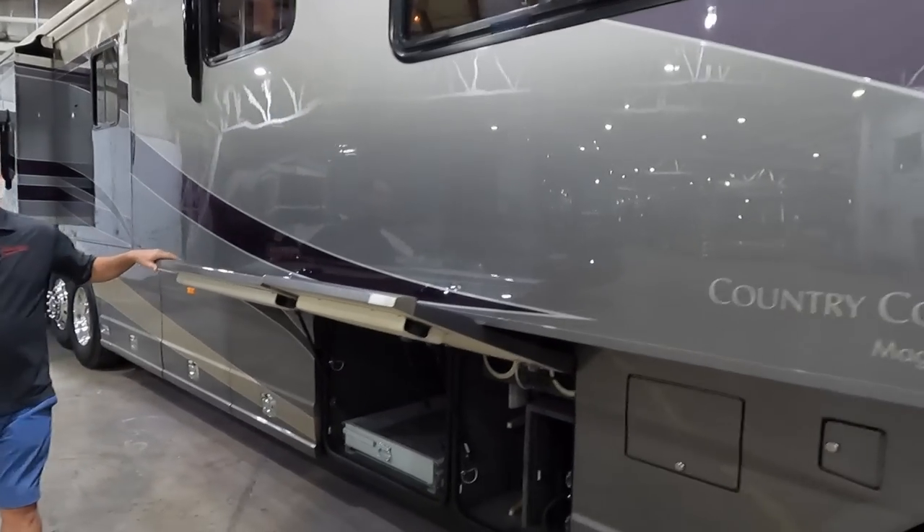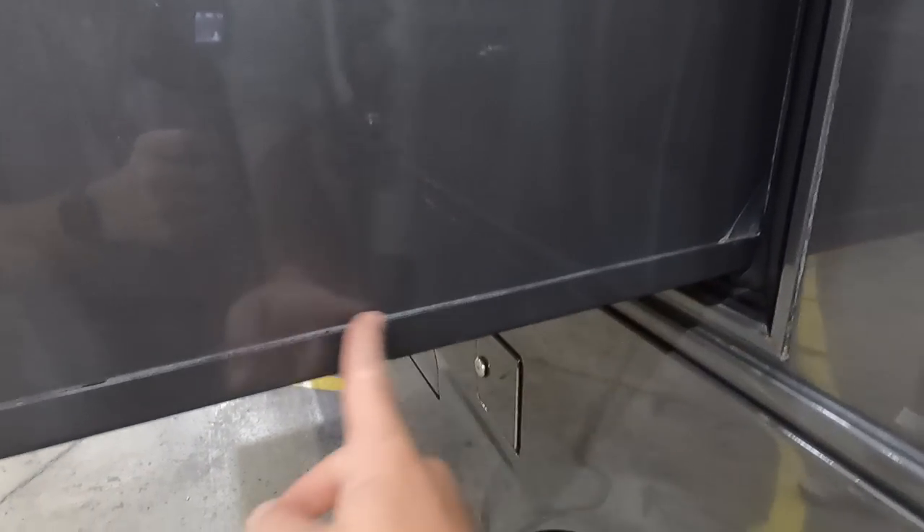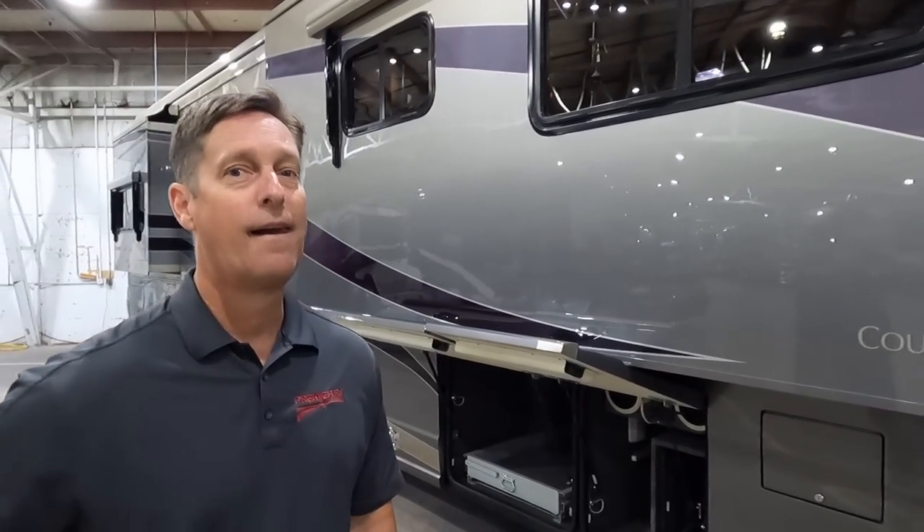I noticed the bottom of the slide room is totally finished out — compared to a late-model production motorhome, the Magna's slide is much more finished. You're also not seeing any screws, where production coaches would have them. The paint job runs through the slide room. That's the difference: Country Coach's detail to finish. Back in the day, it took 60 working days to build a Country Coach, compared to 20-30 days for competitors like Monaco.